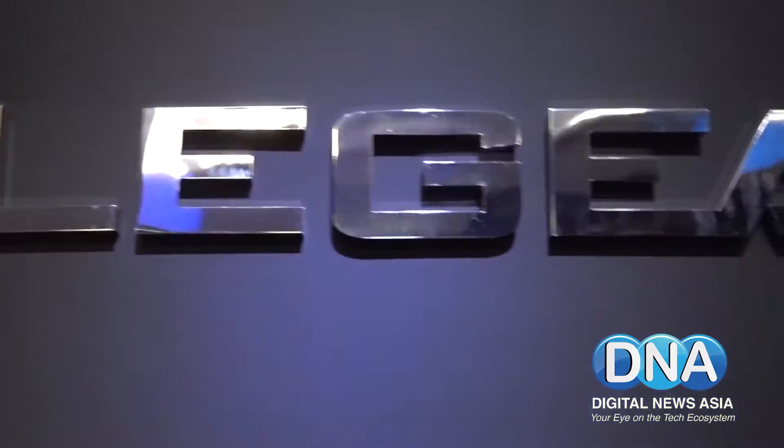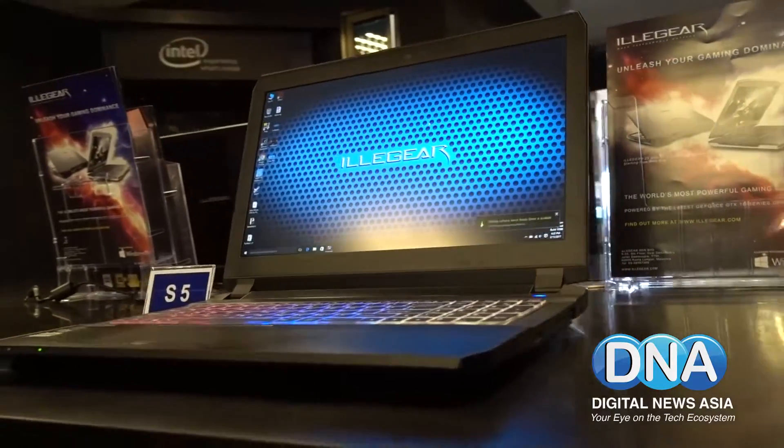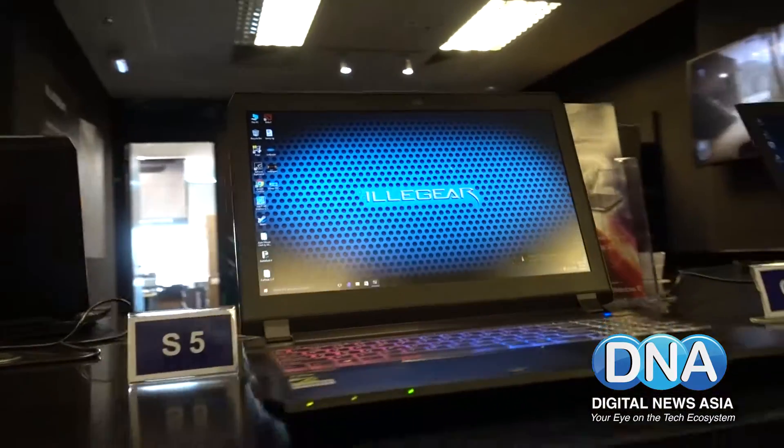Illigear is a gaming system integrator in Klang Valley and we specialise in customising gaming laptops for our majority of customers. We started back in 2011, I think April. So it's almost 6 years.